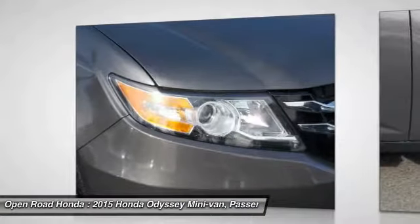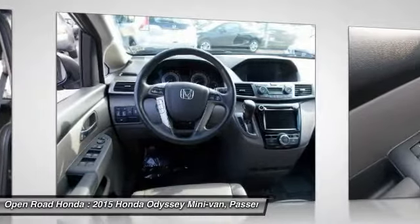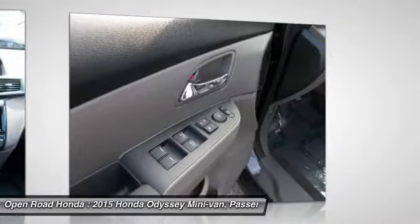Power lift gate, power passenger seat, back up camera, lane departure warning, leather wrapped steering wheel. This beauty will make even your house keys jealous. Drive it today.